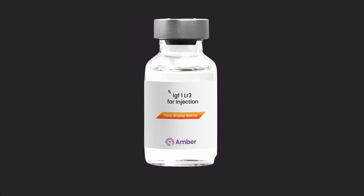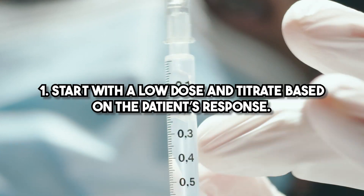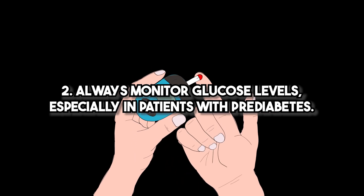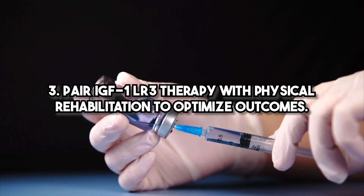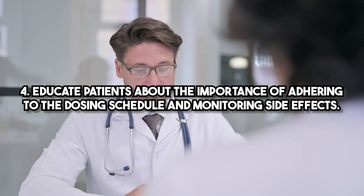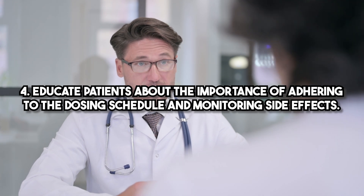Here are some best practices for using IGF-1-LR3 in your clinical practice: start with a low dose and titrate based on the patient's response; always monitor glucose levels, especially in patients with pre-diabetes; pair IGF-1-LR3 therapy with physical rehabilitation to optimize outcomes; and educate patients about the importance of adhering to the dosing schedule and monitoring side effects.